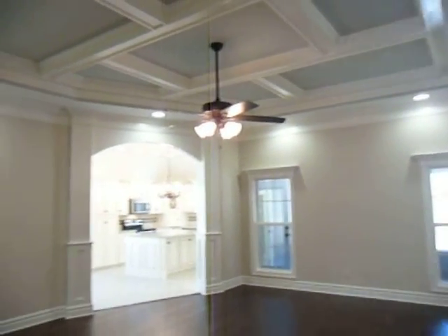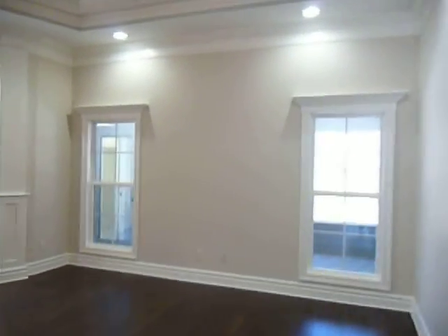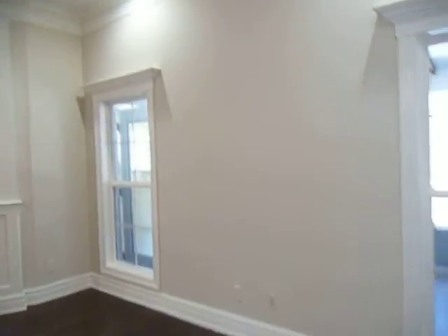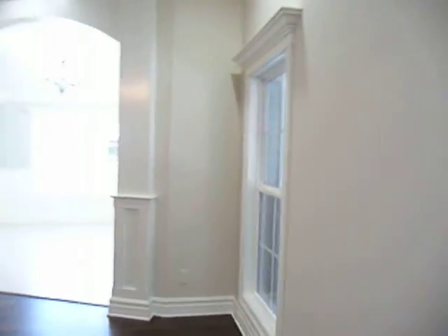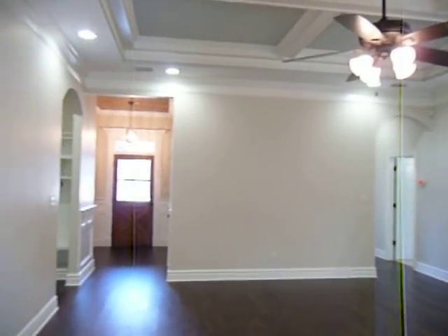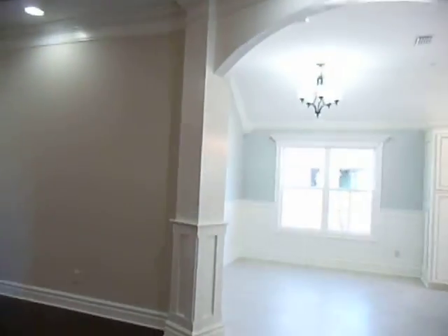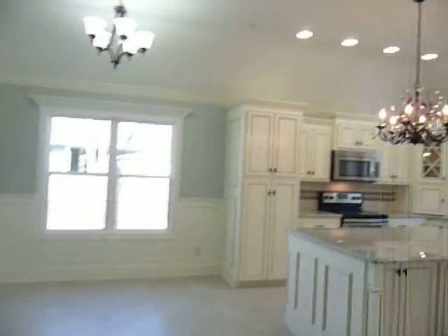See how light and airy these colors are — soft and warm. I had one person look at this house yesterday and he said it makes you feel like pulling up a chair and having a cup of coffee. Let's take a look at this beautiful kitchen.